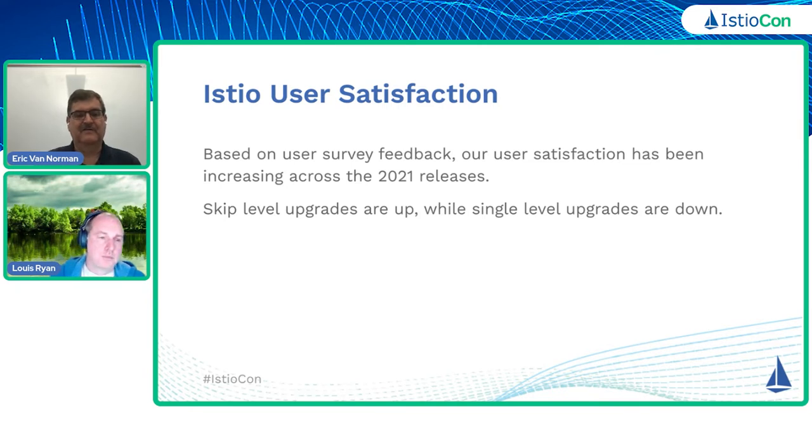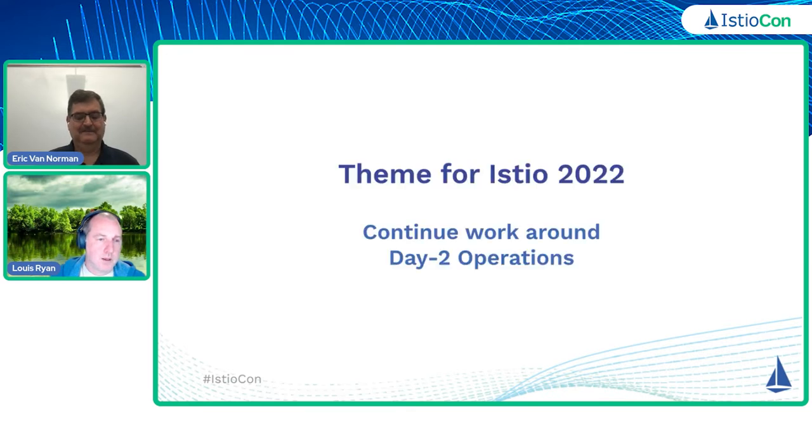And with that, I think I'll turn it over to Louis to set the stage for our roadmap for 2022. So for those of you who attended this session last year, the theme for 2022 will be a complete shock — it is the same theme as it was in 2021.